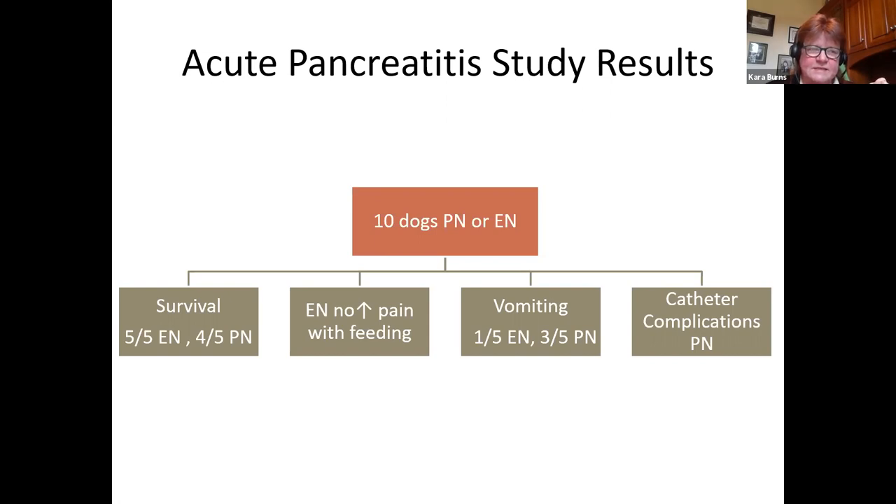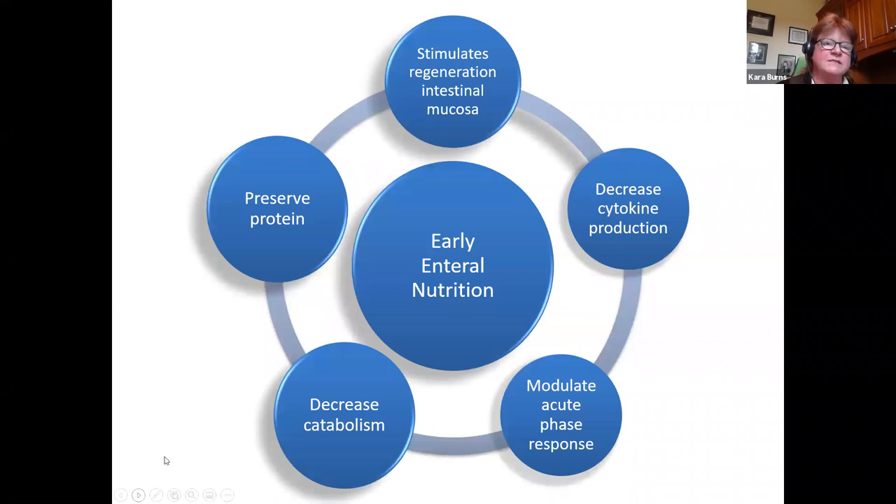Let's start thinking of nutrition in our pancreatitis patients right away, especially with the anti-emetics we have today. Early enteral nutrition helps stimulate regeneration of the intestinal mucosa — we already talked about degeneration of the intestinal mucosa in pancreatitis. It decreases cytokine production, modulates acute phase responses, decreases catabolism. We know they're in a stress starvation metabolic state, so getting nutrients into them early can help decrease catabolism and preserve protein.